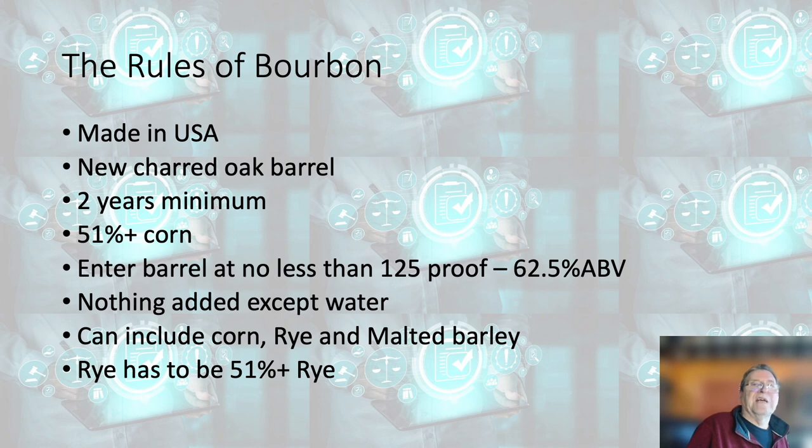The rules of bourbon, interesting to contrast, are different. Obviously it must be made in the USA, again in oak barrels, but they must be new barrels and charred. It is very unusual to find new barrels in Scotch whisky — it's almost all ex-bourbon or ex-sherry casks that have been previously used for something else. Two years minimum for bourbon, mainly because in the temperatures in Kentucky, for example, in the rack houses, it matures much quicker. In the case of bourbon it has to be 51% corn; in the case of rye, 51% rye. It must enter the barrel at no less than 125 proof — so 62.5% ABV — which is about exactly the same mark as Scotch whisky would aim for, although there is no such regulation in Scotland. Nothing can be added to a bourbon except water, and the mash bill can include corn, rye and malted barley. Some lovely American malts.